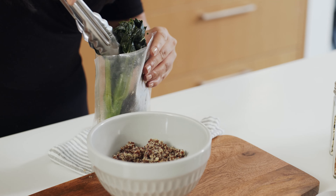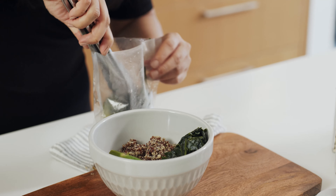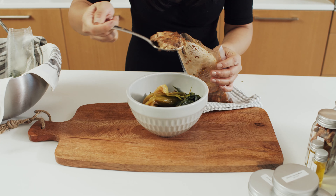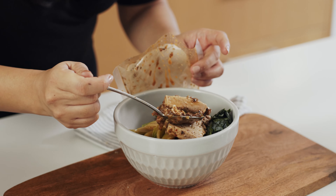Topped with sesame seeds for added texture and nutrients, as well as some pops of fresh herb if you have some. And there you have it — our Szechuan chili eggplant with tofu, steamed greens, and quinoa cauliflower brown rice.